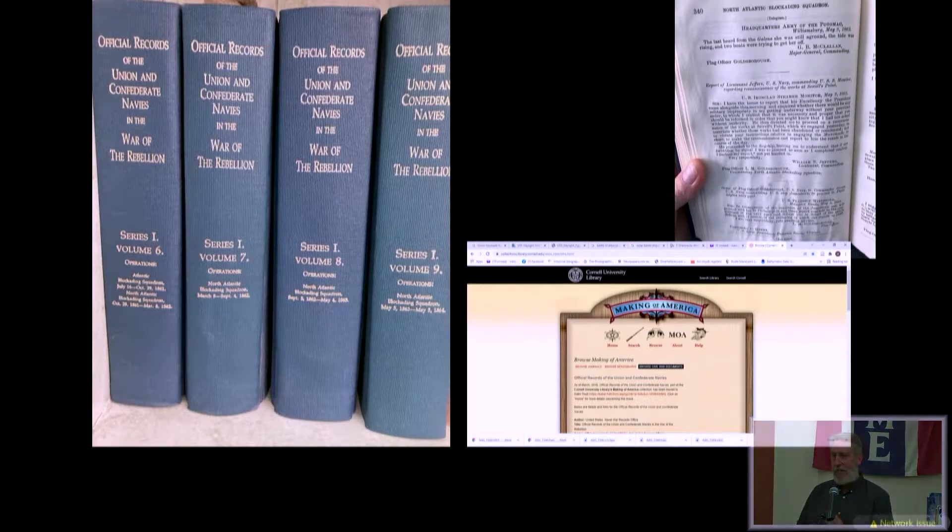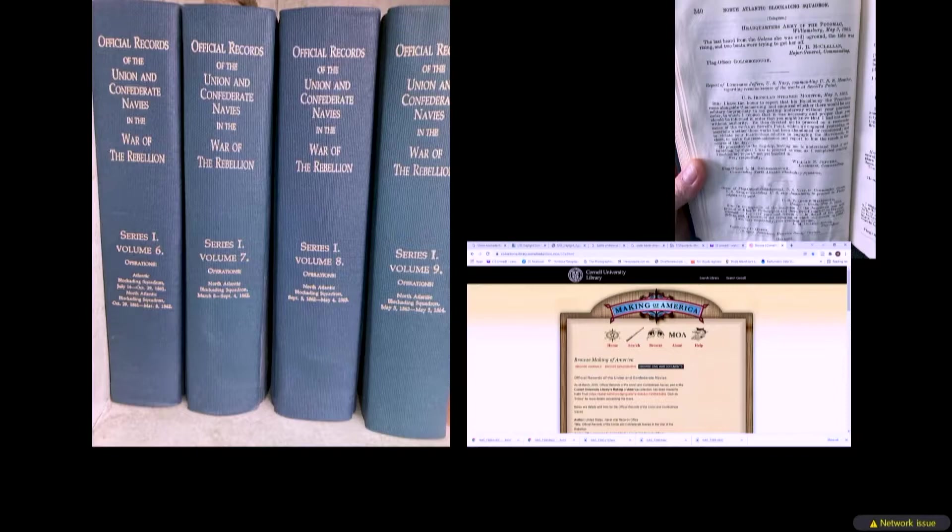If something happened during the Civil War on the water, it's most likely in this series of books, and it really is the size of an encyclopedia. The good thing about it is it is now available online, which means you can keyword search all the Civil War records. If you're trying to find something out, you can probably locate it in there.